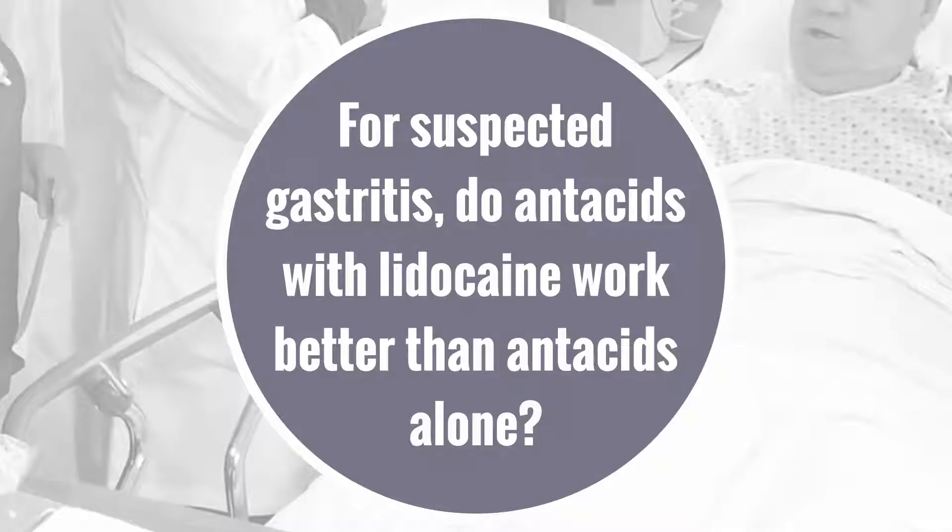The 2-minute update looks at a study asking what treatment is best for patients with epigastric pain and suspected gastritis. Should we give antacids combined with lidocaine, or antacids alone?